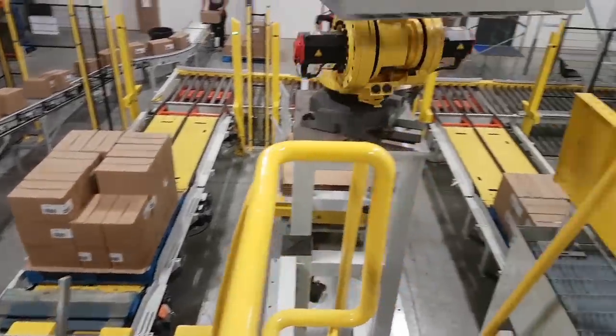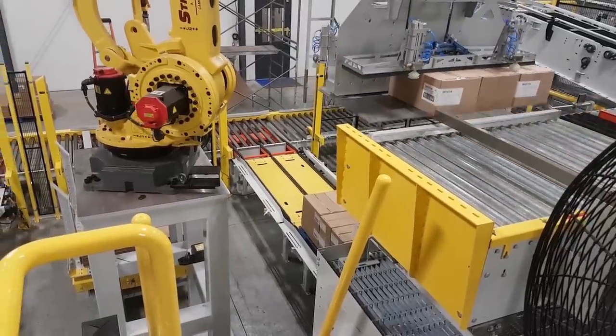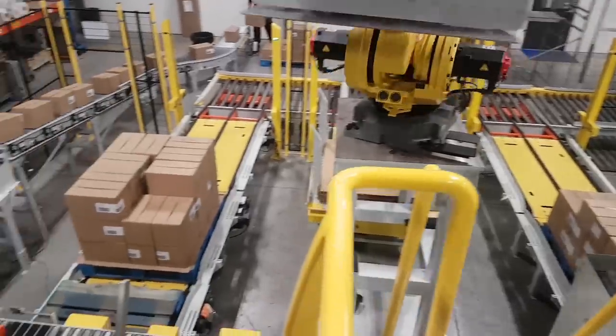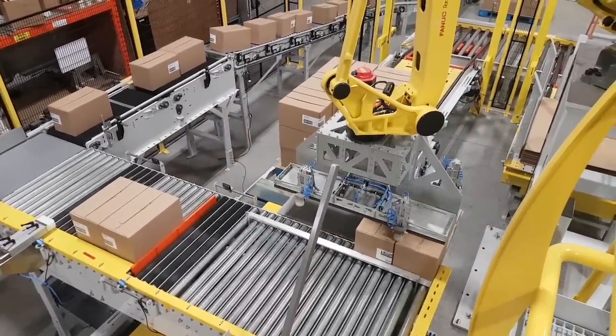The FANUC robots also handle tier sheets and come available with a pallet pick option if required. Tier sheets are introduced to the system through a unique pallet tier sheet shuttling system to limit operator intervention and reduce downtime.